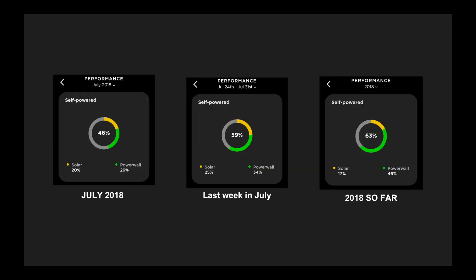Here are the stats. I've got three pictures up here for you to see. The first one is an overall snapshot for the month of July. The second one is the final week of July where it got a bit warmer, and the third picture is the year of 2018 thus far. The percentages represent how much my household has been self-powered, meaning how much of our electricity has come from either solar power or from the Powerwall 2. Yellow means solar while green represents Powerwall 2 usage.